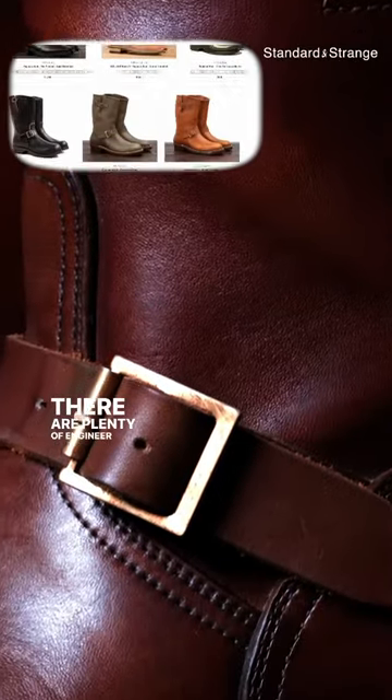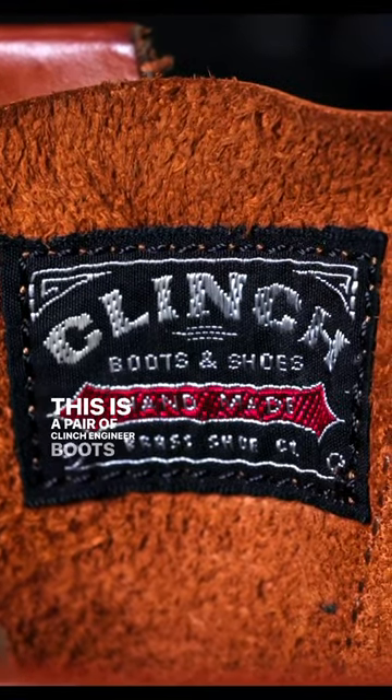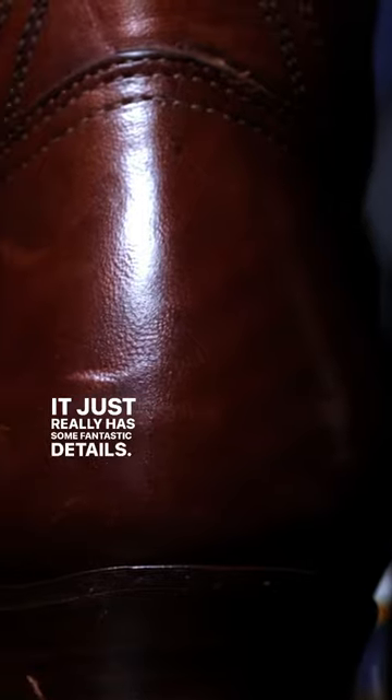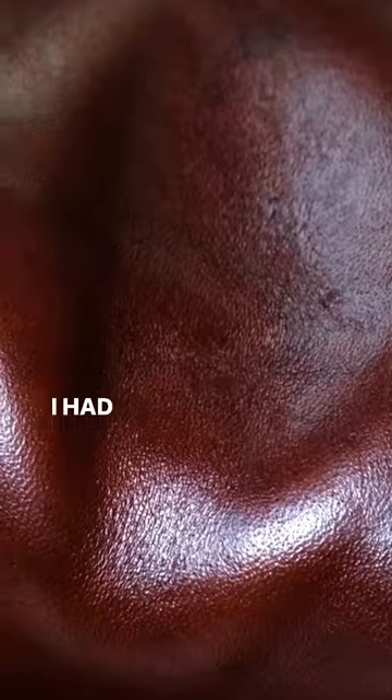There are plenty of engineer boot options out there. This is a pair of Clinch engineer boots from Brass Tokyo and it just really had some fantastic details. This leather really resonated with me because it has many of the properties that Shell Cordovan has. I had to wear it right away.